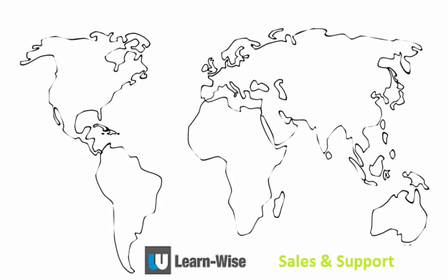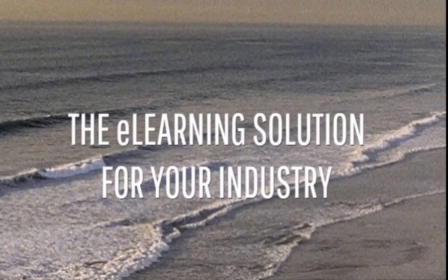With sales and support offices in San Diego, California, Paris, France, and Singapore, LearnWise can provide you with the tools you need to train effectively on a global scale.